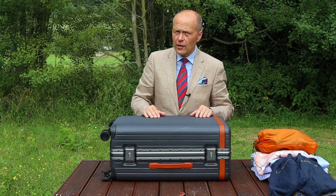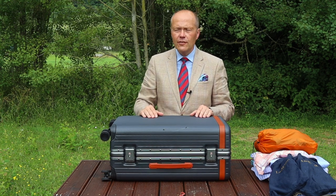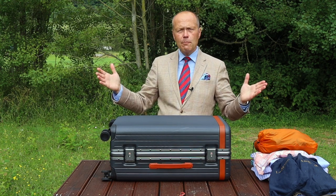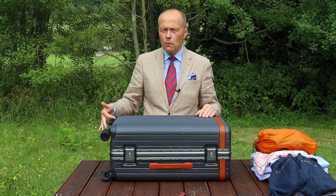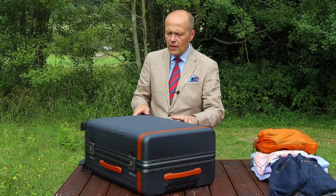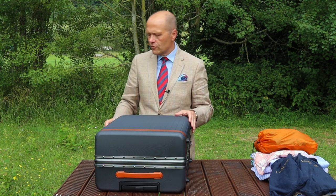The suitcase is always equipped with Japanese-manufactured 360-degree silent-running wheels. They work very well — I can tell you because I've just dragged this suitcase over about half a mile of country ground, and it coped with the off-road situation very, very well.